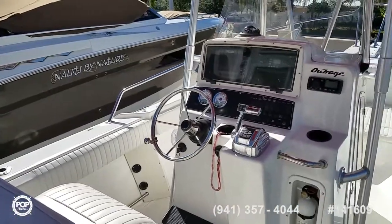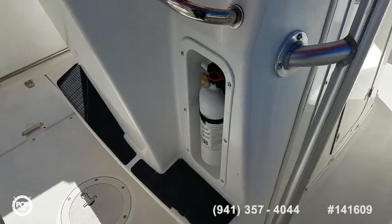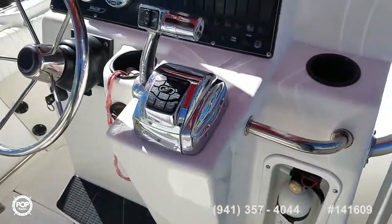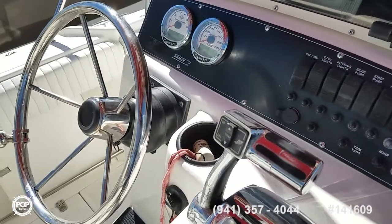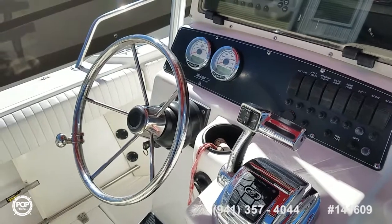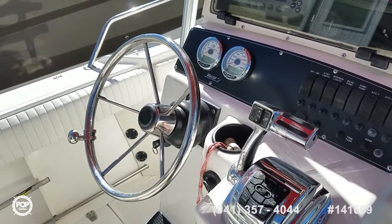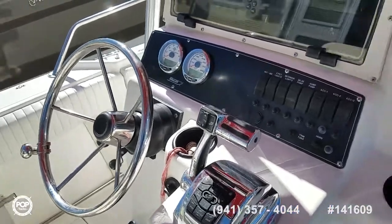Nice clean upholstery, keeping comfort in mind with surround combing pads all the way forward. The helm is laid out beautifully with all your accessory switches right where you need them, molded-in footrest, smooth throttle and electronic shifters. The power steering hose has been replaced as well as the fuel lines, the two newer batteries, impeller, and the seller most recently did the bilge pump.